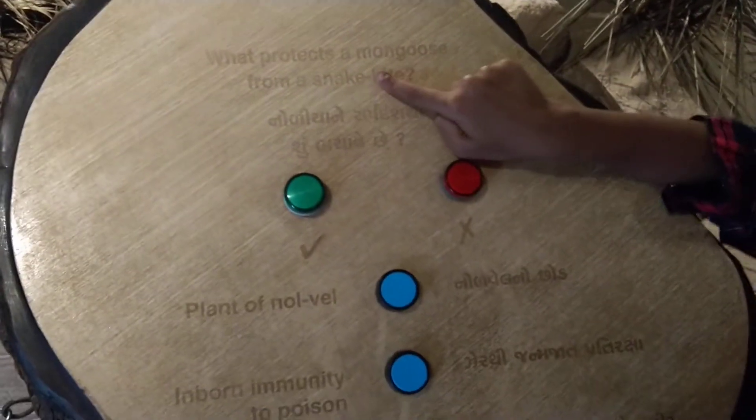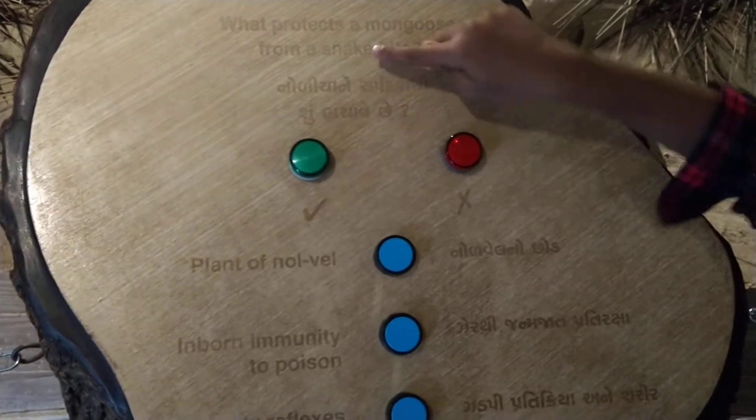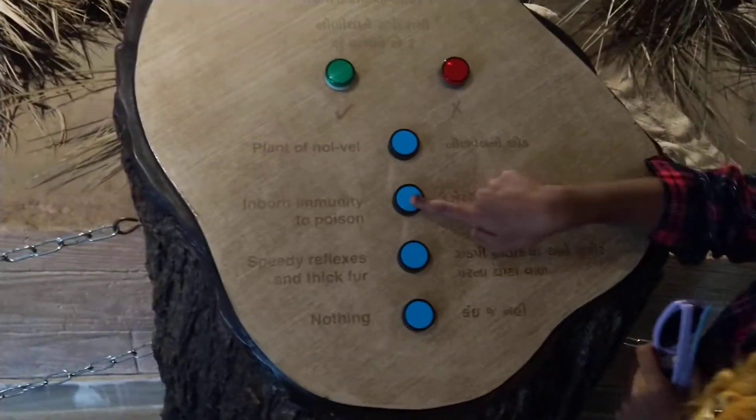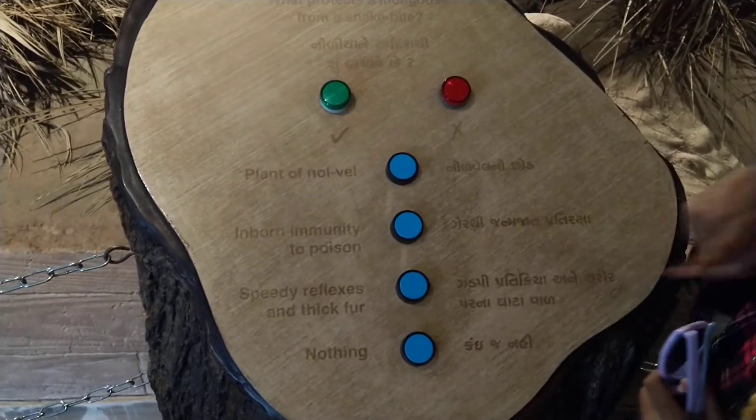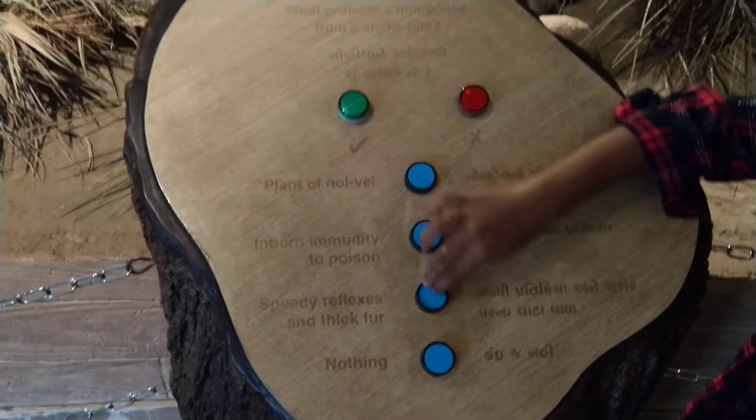What is the question? What protects a mongoose from a snake bite? What is the answer? Shall we try? Speedy reflexes and thick fur is the answer.